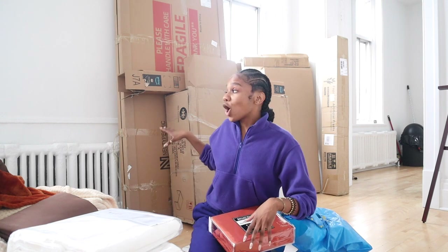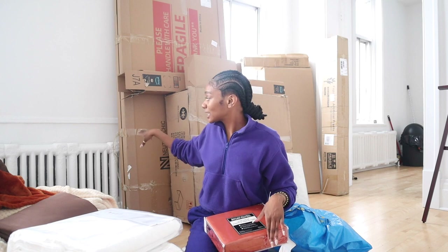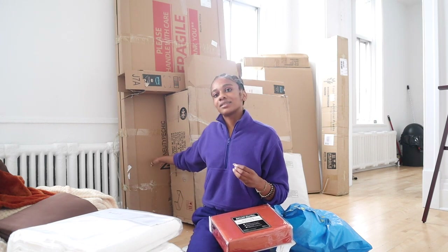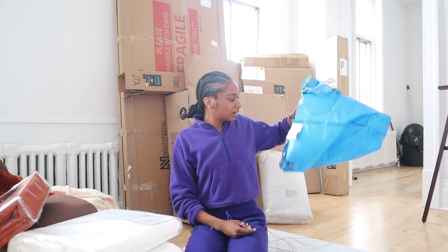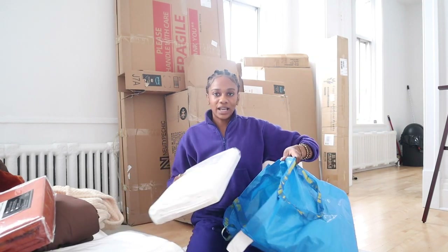My only complaint with Wayfair is that all of my deliveries were left on the bottom floor and I had to bring everything up. Luckily there were two men in the apartment building who lifted it up and carried it — they could see the fear in my eyes when I saw it delivered on the bottom floor, weighing over a hundred pounds. But that's what I have for sheets at the moment.